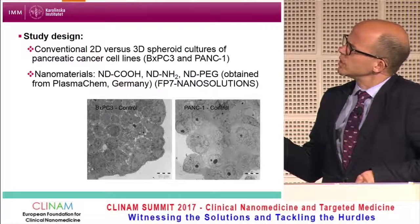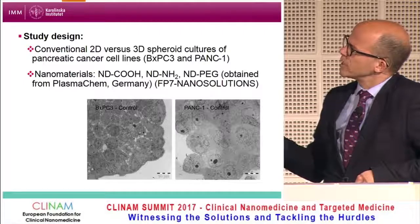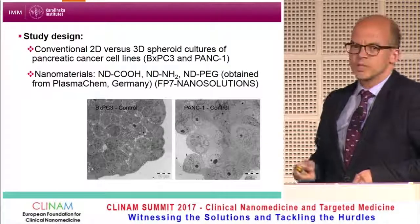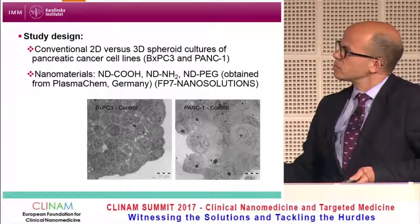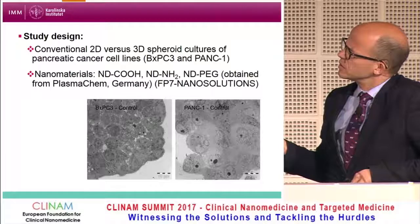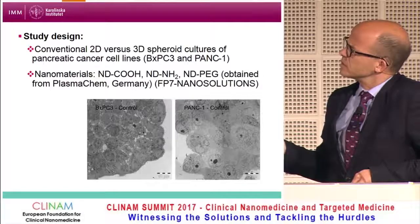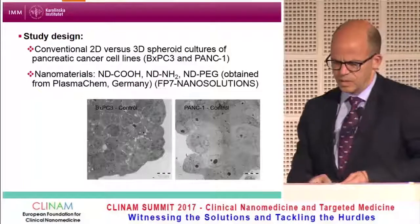We used three different formulations of nanodiamonds with different surface functional groups, including pegylated nanodiamonds. These materials were produced by the company PlasmaChem. Both MyLab and PlasmaChem were partners of the EU FP7 project, Nanosolutions, and these nanodiamonds were included in a large panel of nanomaterials screened in that project. The TEM images show the BXPC3 tumor spheroids with more organized architecture and the PANK1 tumor spheroids with somewhat more disorganized architecture.